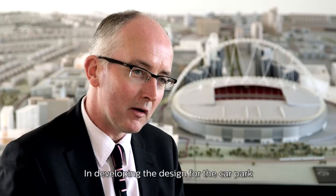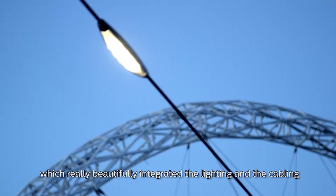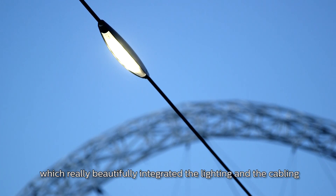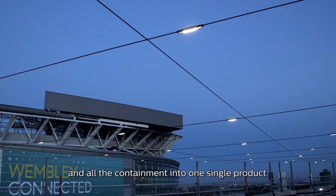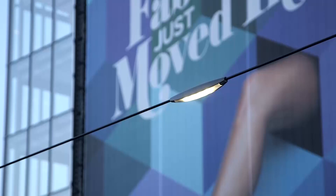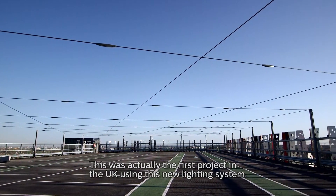In developing the design for the car park, the Philips team brought to our attention a product called Free Street, which really beautifully integrated the lighting, the cabling, and all the containment into one single product. This was actually the first project in the UK using this new lighting system.